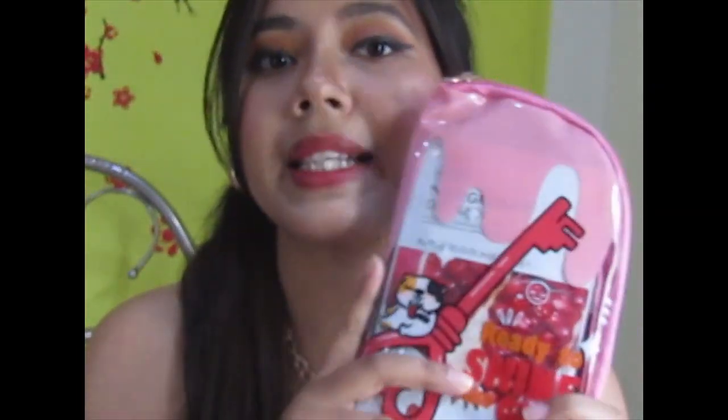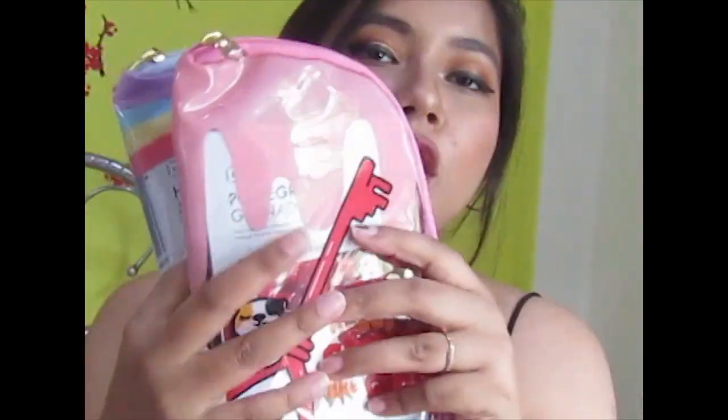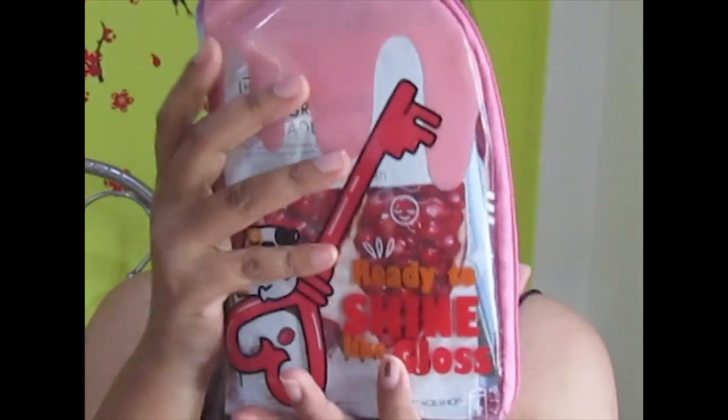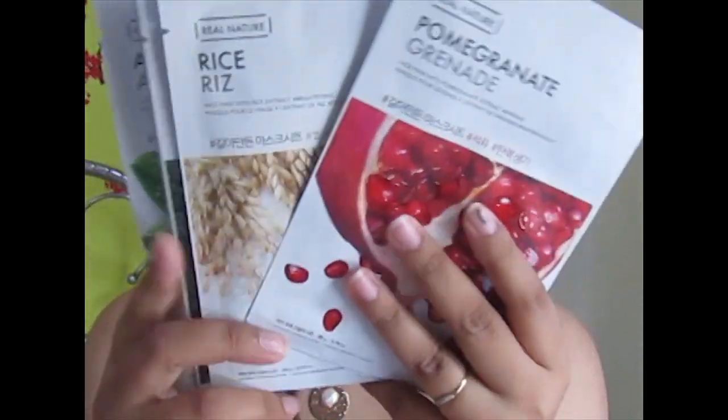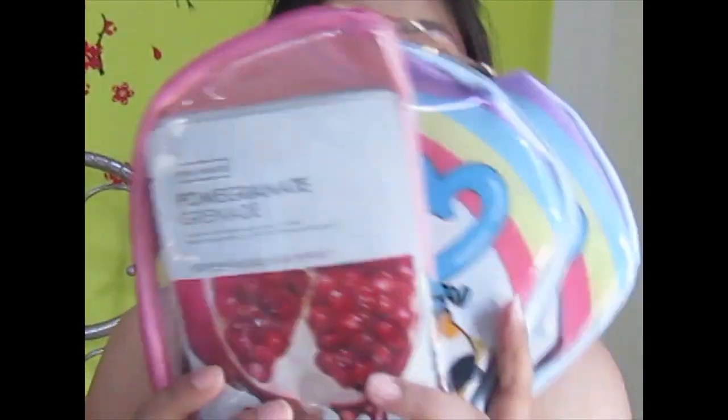I got an amazing deal from The Face Shop — I love sheet masks and their sheet mask combo pack was 350 rupees, down from the MRP of 700. Each pack has seven sheet masks, and I bought three packs to stock up since I use sheet masks every two to three days. It also came with a cute pouch. Let me open one and show you — this is the packaging and here are the seven sheet masks inside. Such a steal!